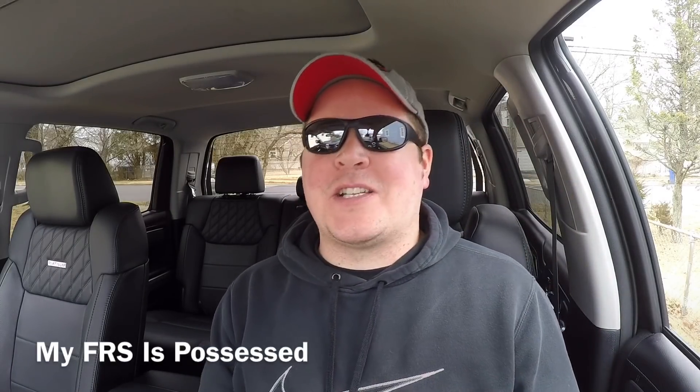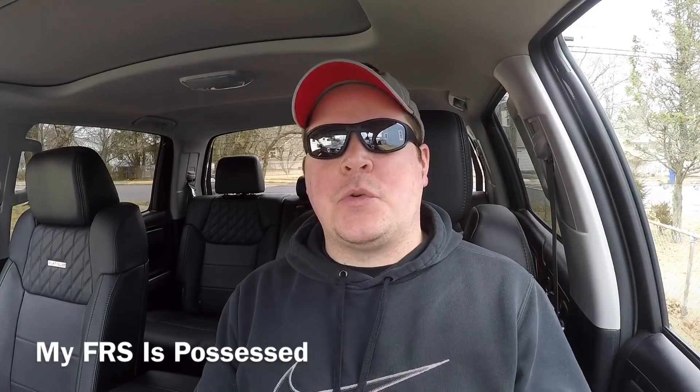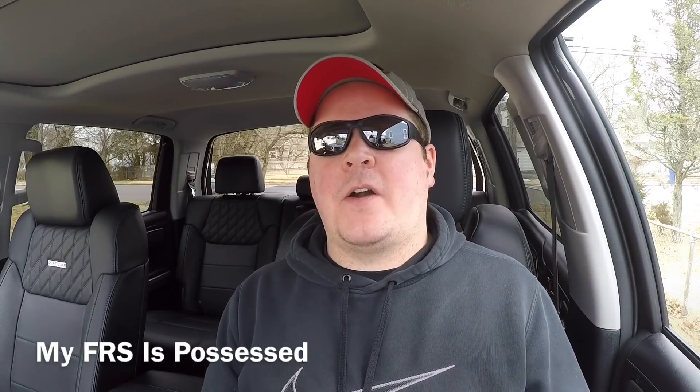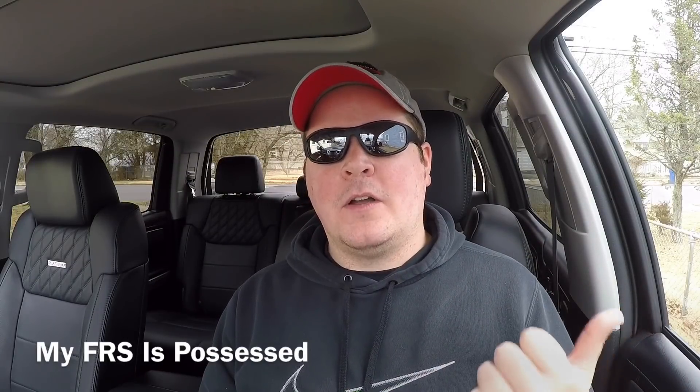Before we start today's video, I gotta tell you a funny quick story. The moral of this story: where there's a will, there's a way. So yesterday, I was driving in the FR-S, it was freezing cold out, and my driver's side window froze.